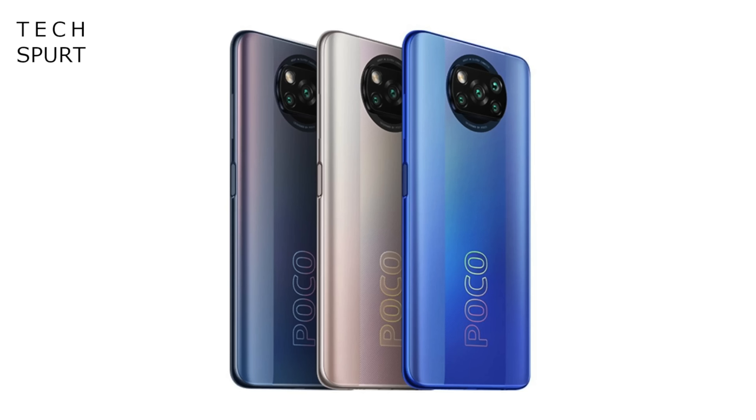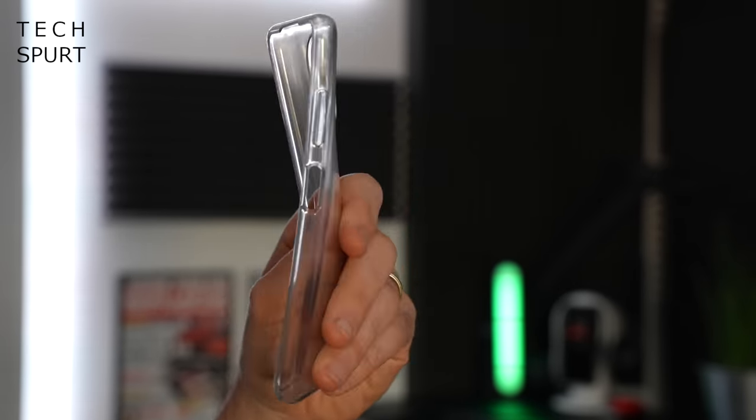You can grab the POCO X3 Pro in three different colours — this blue effort, otherwise also black or bronze — and I've got to say that darker effort definitely looks a bit better. But the good thing is that the POCO X3 Pro is suitably durable despite being made of polycarbonate, no scratches or scuffs to speak of so far, and if you are paranoid, you do at least get a case bundled in the box to help keep it extra protected.